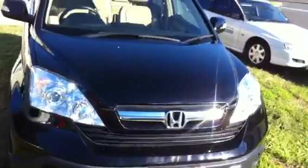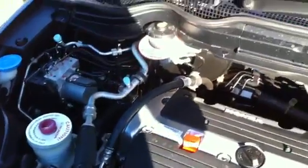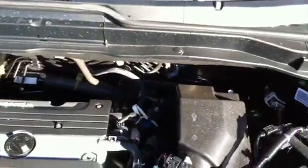Starting with the engine in this vehicle — it features the 2.4 litre motor. As you can see, everything is in very good condition here, as it should be, as the vehicle has only just gone 50,000 km on the clock.